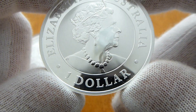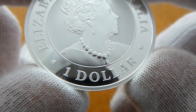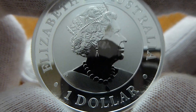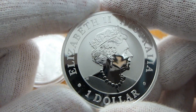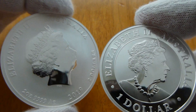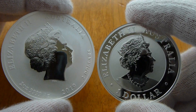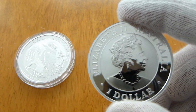Kookaburras are so beautiful. It's 0.9999 fine silver with the beautiful queen - nice design on her necklace. The design on this is different than the Perth Mint design on the Lunar Year of the Pig. Very nice.